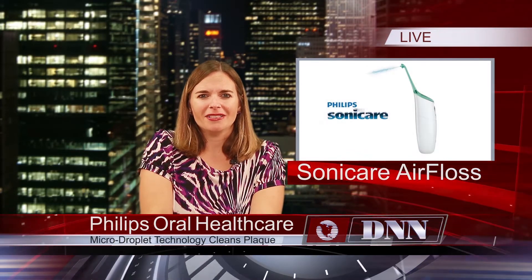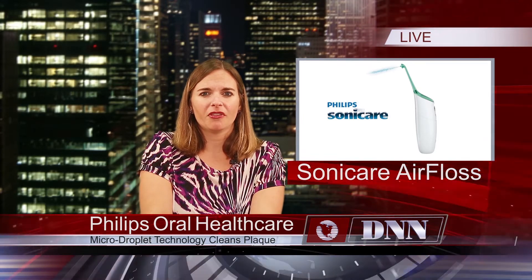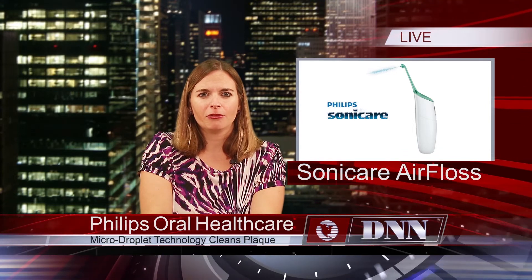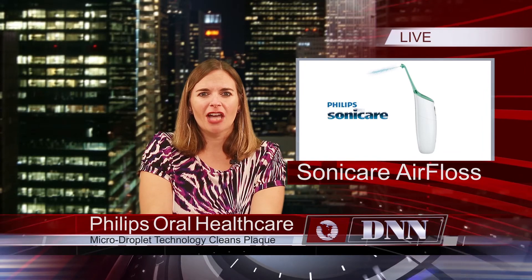There's still a lot of buzz about the Sonicare Air Floss from Philips Oral Healthcare. It makes flossing quick and easy with its unique air and micro-droplet technology, which cleans away plaque between teeth effectively while also staying gentle on gums. It removes up to five times more plaque between teeth than a manual toothbrush.